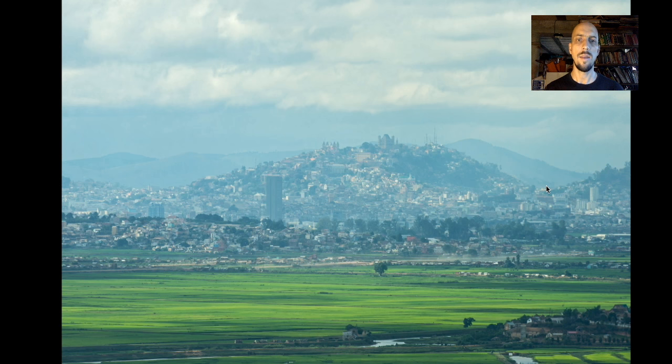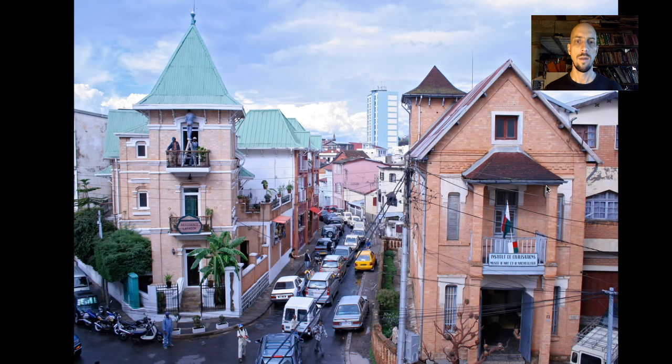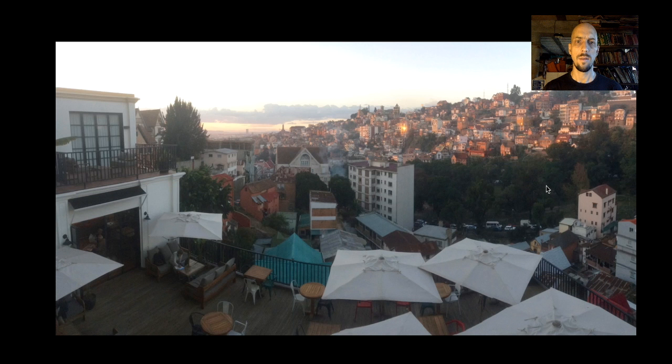Antananarivo has been described as a city floating on a sea of rice, which is quite a good description. It's quite a unique city — it has a bit of a medieval feeling to it. You can still see ox carts going down the main road sometimes. Really not like any other city in the world.